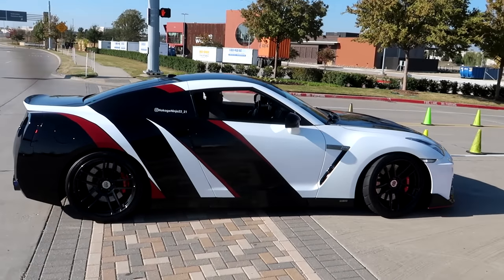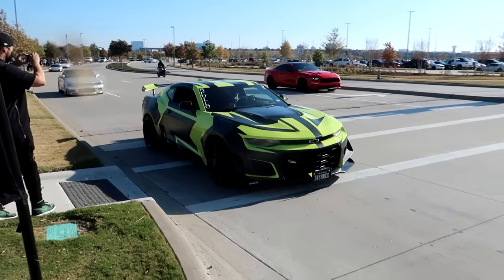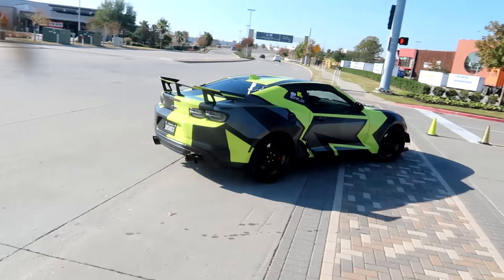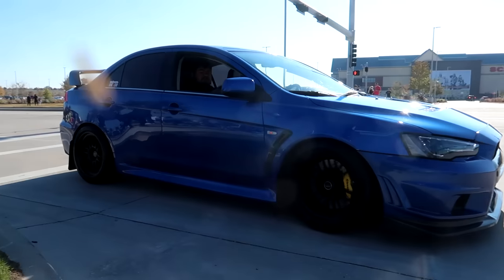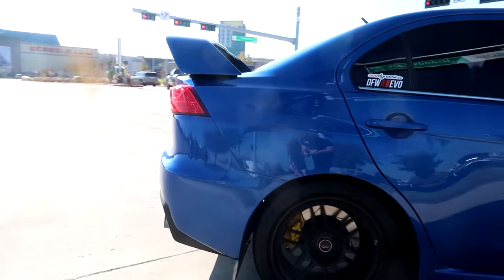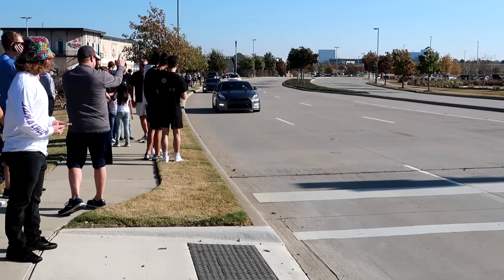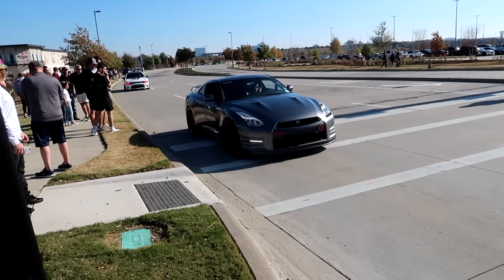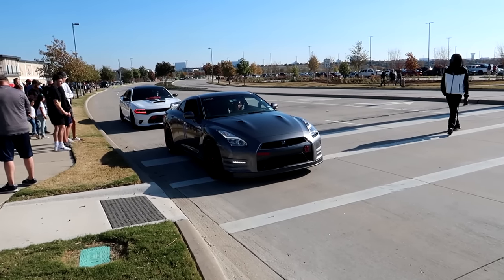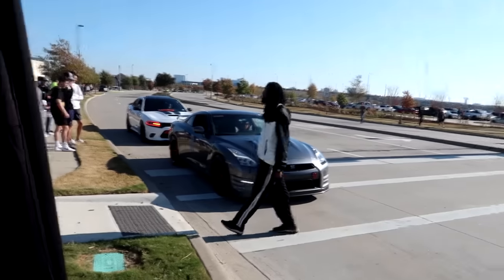Whoa! Crazy. Good Lord, I'm in shock. That's some bad boys in the GTR, and we got bad mama in the GTR like that. You got your money up, not your funny up.